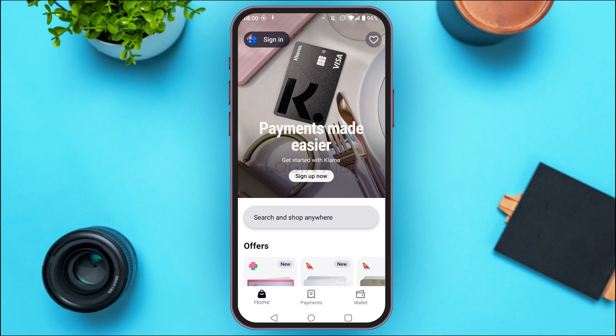There might also be other factors to consider. Your age and credit history might be one factor — make sure you meet Klarna's requirement of being 18 years or older and having a positive credit history. Order amount could also be another factor; try placing an order for a smaller amount and your problem may be fixed.